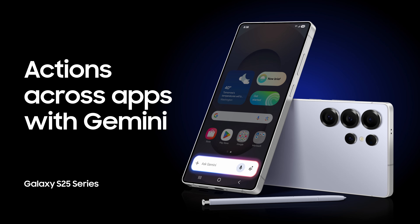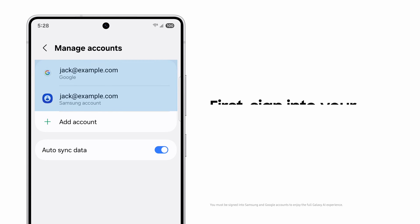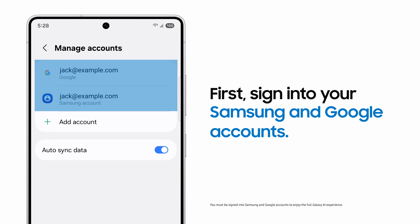Your virtual assistant on Samsung Galaxy can work across apps to help knock out tasks and keep productivity moving at light speed. First, always make sure you're signed in to your Samsung and Google accounts to get the most out of Galaxy AI.